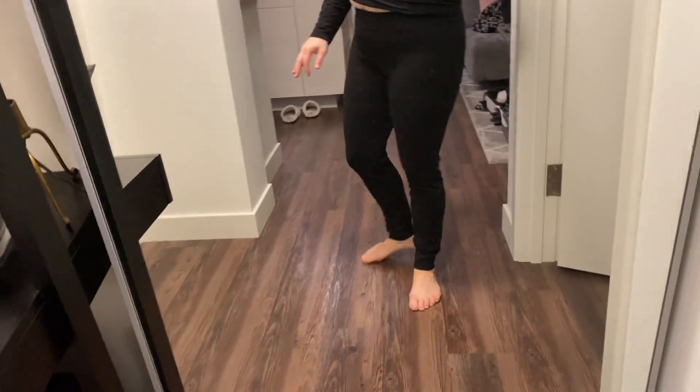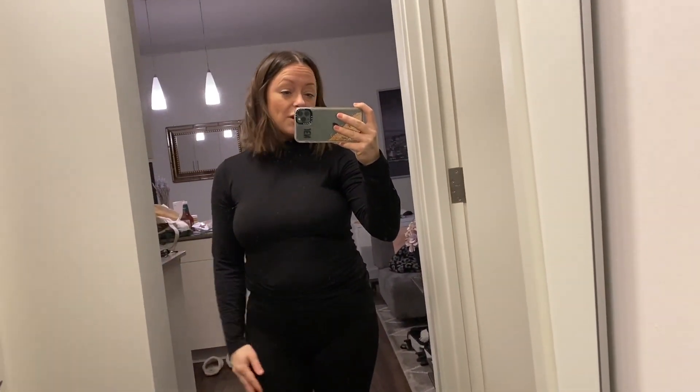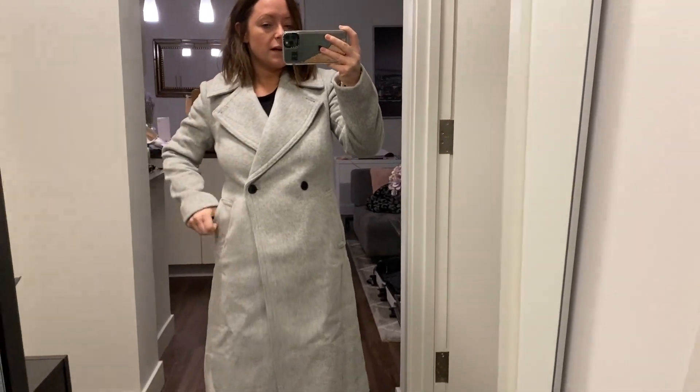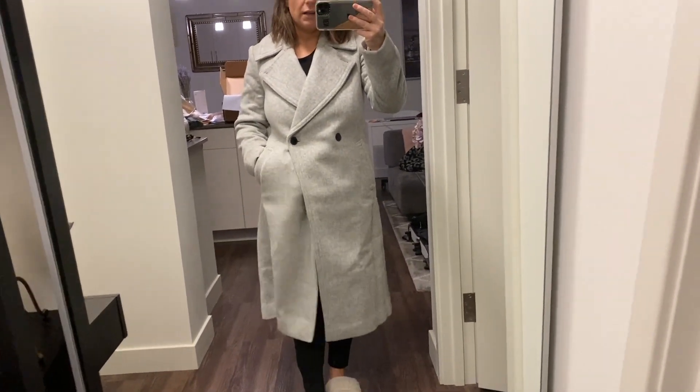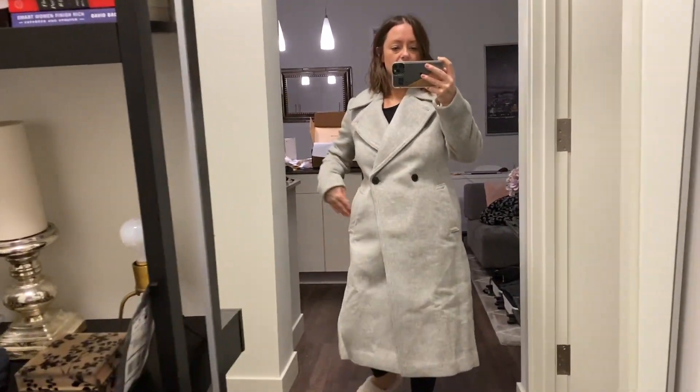This is the Club Monaco coat — the one I have in pink, but I got it in gray because it was on crazy sale and I wanted another color because it's so warm. It's the Daylina — I'll put a link below. I clearly need to steam it because it's a little wrinkled from being in the packaging.